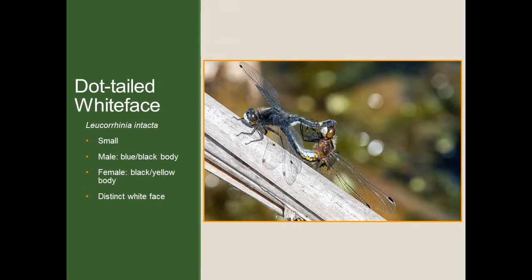The next dragonfly we'll cover is the dot-tailed whiteface. Again, this one's a fairly distinct species and fairly easy to recognize if you see it. It's also a fairly small species, a little bit bigger than the Eastern Amberwing. The males have a bluish-blackish body without any body markings. Females have a blackish and yellow body, with a few yellow spots on the side of the abdomen. But what's really distinct about this species is that they have a white face or a white mask, visible in both the male and female. So if you see a smaller dragonfly, darkly colored, no wing markings, and a very distinct chalky white face, you know you're looking at a dot-tailed whiteface.